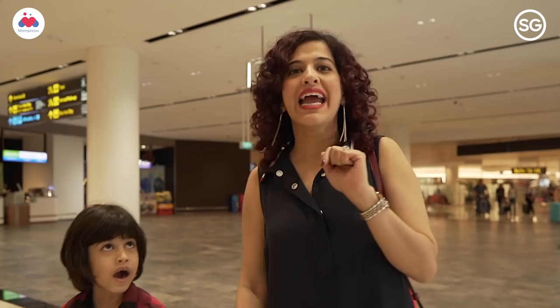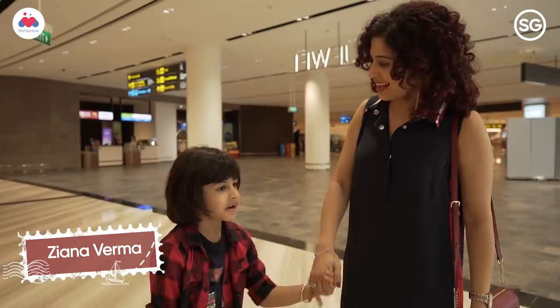Hi guys, I'm Kamya. Most of you know me as a passionate and almost compulsive traveller, but what you don't know about me is the other side of my life. Meet my young daughter, Ziyana.